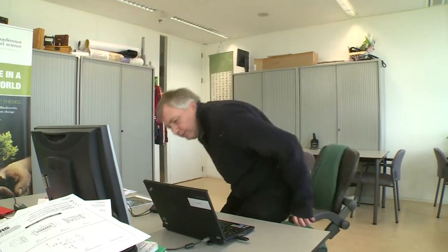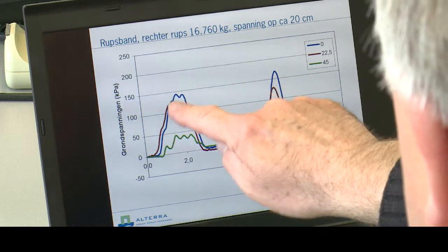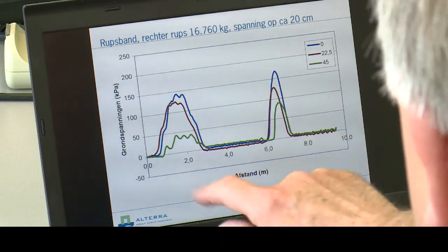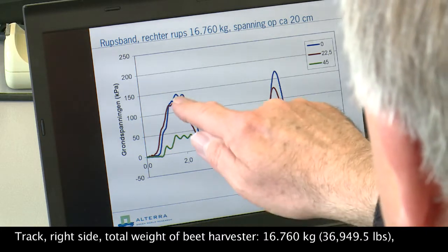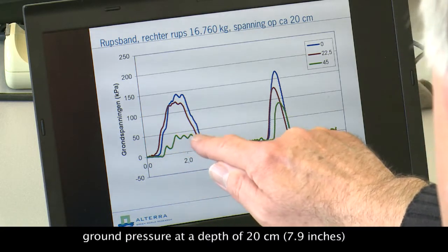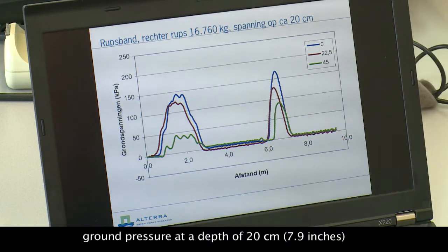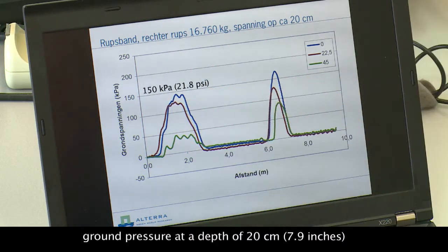Now I will show the results. What you see here is the result under the track. The blue one is the sensor in the center under the track, the green one is on the edge, and the red one is in between the other two. You can already see those rollers coming back again, and you can see that they are staying just below 150 kilopascals.